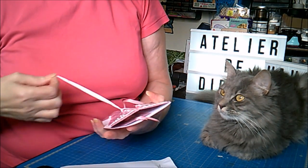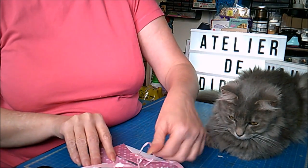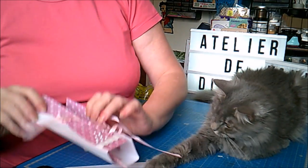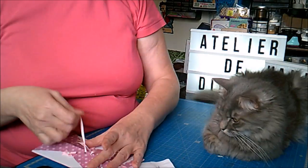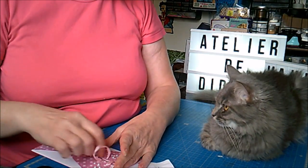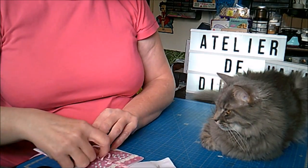À l'intérieur, je vais vous ouvrir pour vous montrer. J'ai fait une petite poche là pour glisser le marque-page. Donc ça c'est les petites choses qui vont aller sur mon bureau.